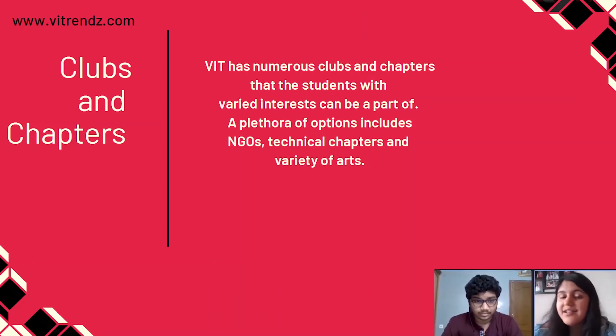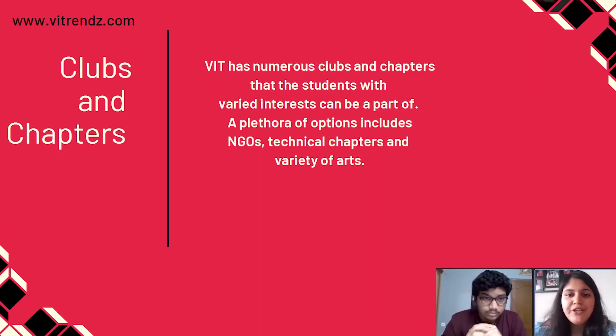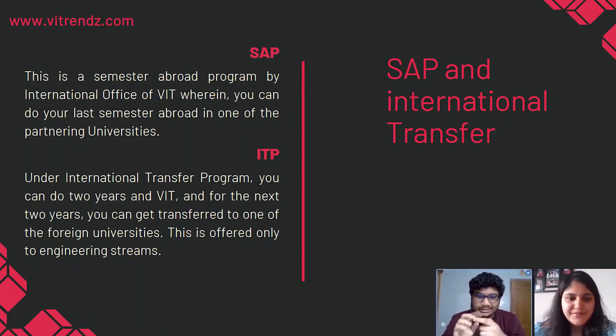There are also endless clubs and chapters to choose from in VIT based on your interests. There will be a whole presentation where every club and chapter will tell you about themselves and encourage you to join them. Usually there is an entry process for joining a club or chapter where club members take a test or review based on the domains.